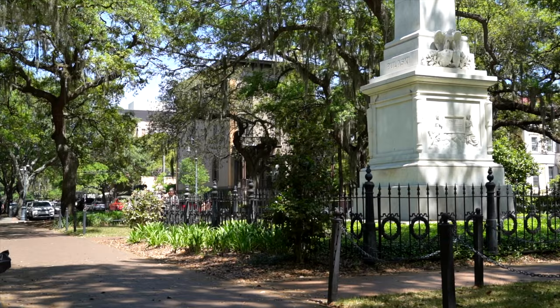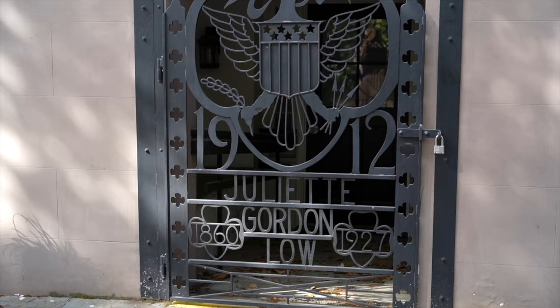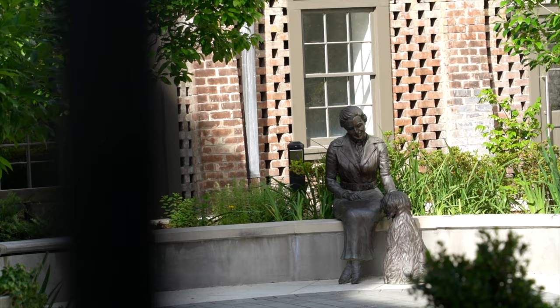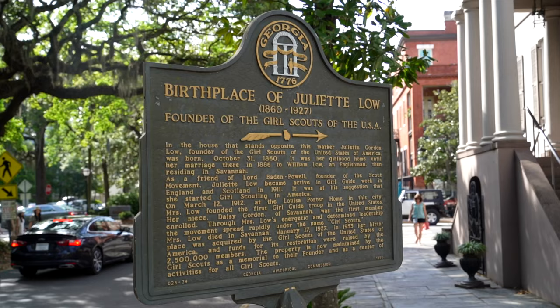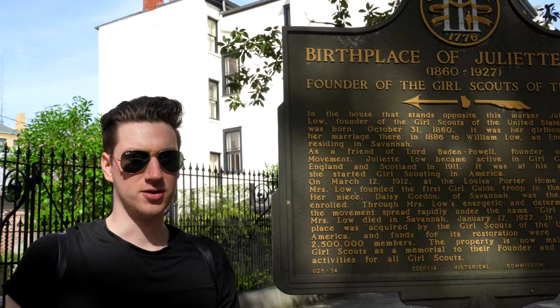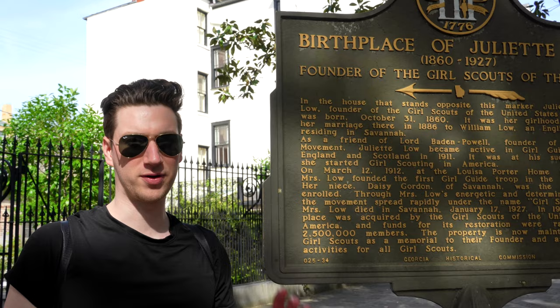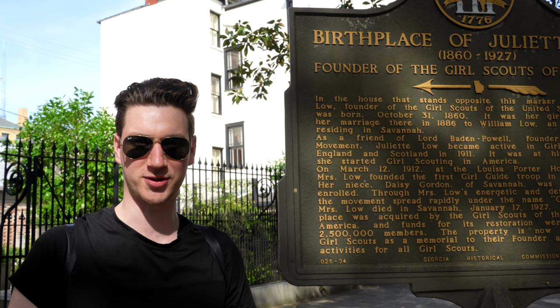If you were ever a Girl Scout — or just crave thin mints — you'll need to stop by the Juliette Gordon Low House, the original birthplace of the founder of the Girl Scouts. They do offer tours of the building if you're interested. One of our hosts' great-grandmother was one of the first Girl Scouts in Chicago, making it a particularly meaningful stop.